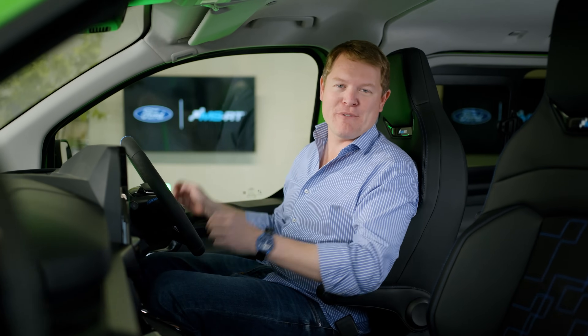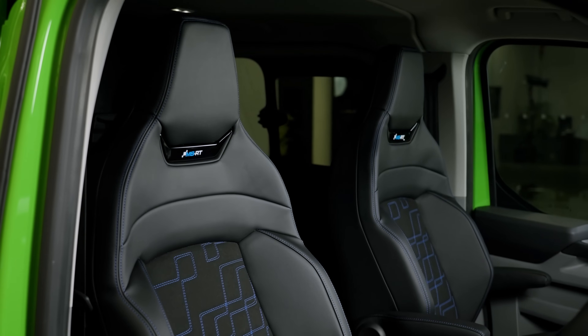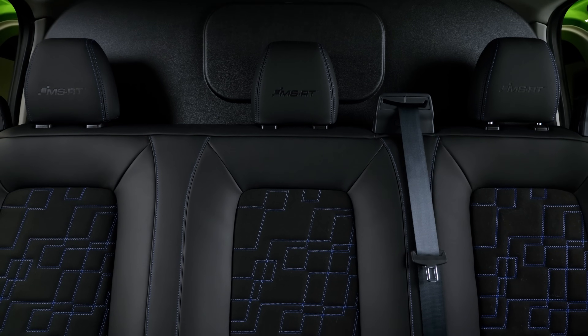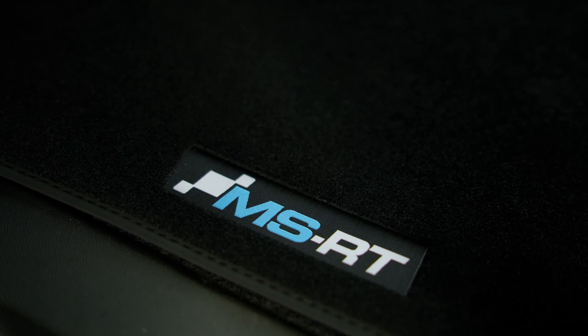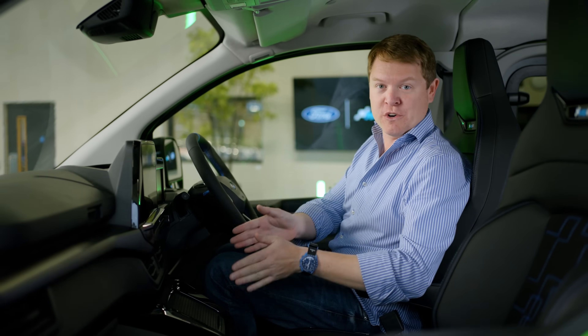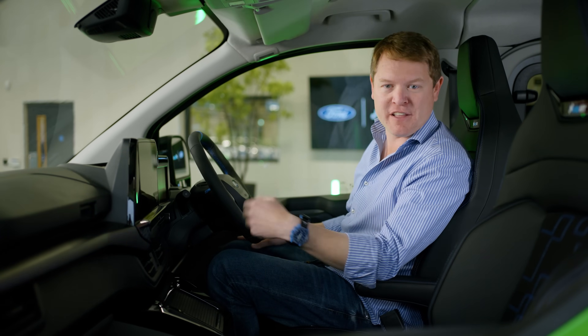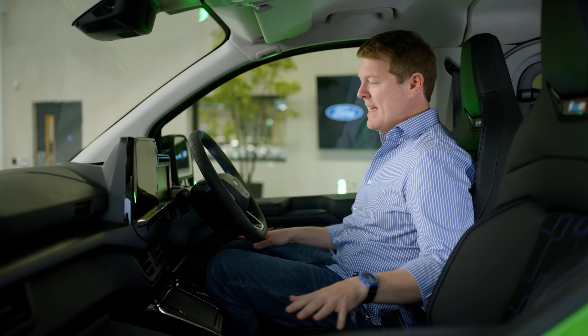Moving to the interior, we find all-new ergonomic sports seats with side bolster support, finished with eco-leather and suede, MSRT logos, blue contrast stitching, and MSRT flag design and floor mats at the rear. Up front there are heated seats, and for the driver, six-way power adjustment with lumbar support. In this five-seat configuration, there are two front seats with a storage compartment in the centre, as opposed to the three-seat panel van setup which offers a double passenger seat in its place.